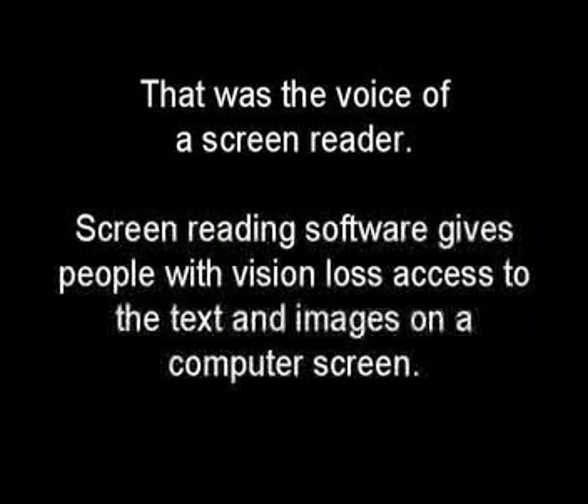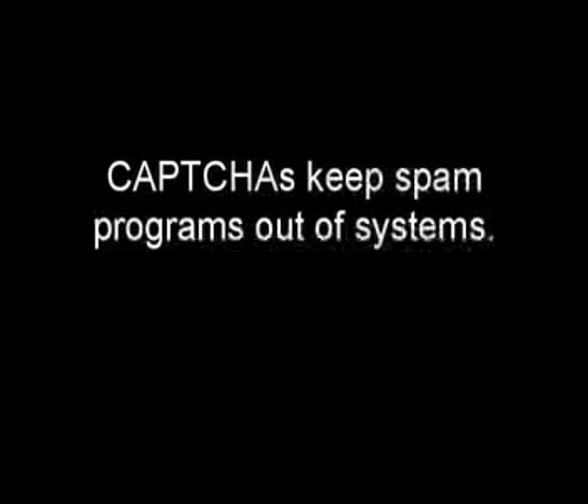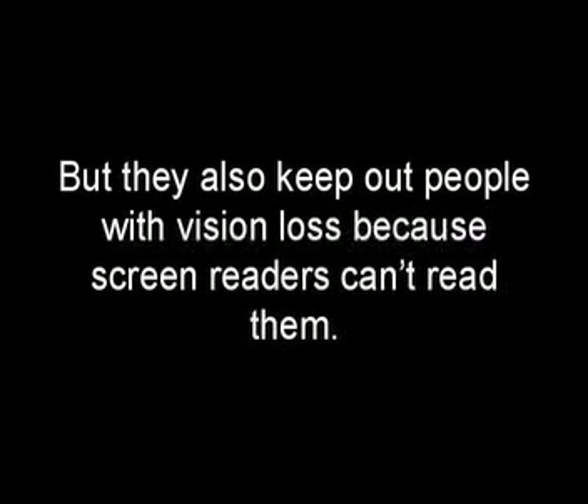That was the voice of a screen reader. Screen reading software gives people with vision loss access to the text and images on a computer screen. This is a CAPTCHA. CAPTCHAs keep spam programs out of systems, but they also keep out people with vision loss because screen readers can't read them.